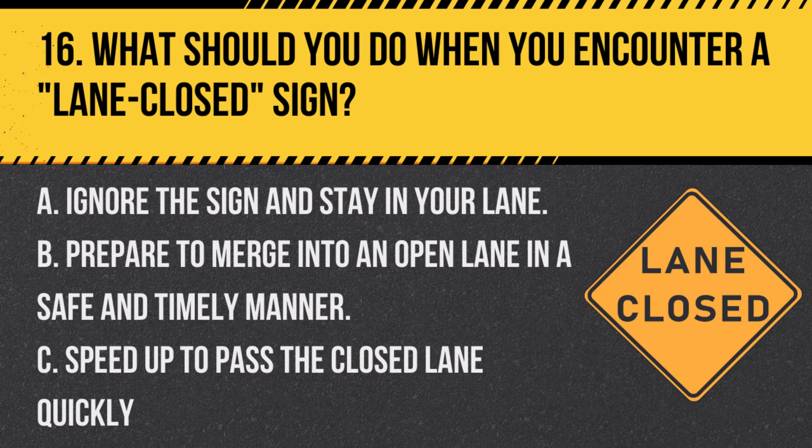Question 16. What should you do when you encounter a lane closed sign? A. Ignore the sign and stay in your lane. B. Prepare to merge into an open lane in a safe and timely manner. C. Speed up to pass the closed lane quickly. Answer: B. Prepare to merge into an open lane in a safe and timely manner. A lane closed sign means you must merge due to a lane closure ahead.